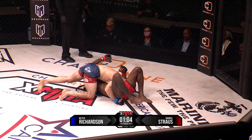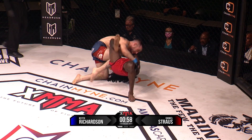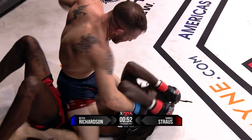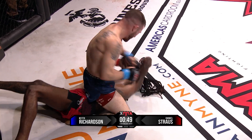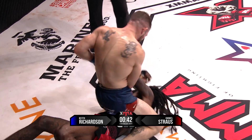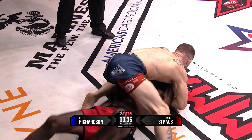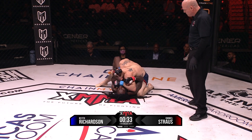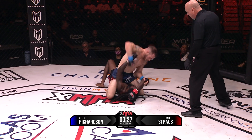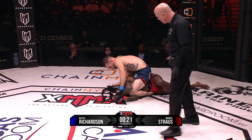Trying to get that arm across. Maybe he's setting up a submission. A little north-south. Knee on the belly. Oh, great ground and pound here. Strauss trying to punch back — I don't know if that's the right choice. Oh, he's hurt here. Richardson is very calm, cool, collected. If you can get it done with 30 seconds left, he's in a superior position and he needs to take advantage right now. Could go for an arm bar.